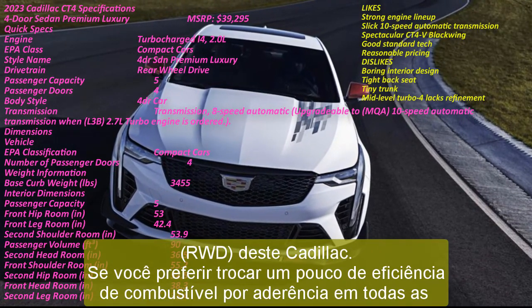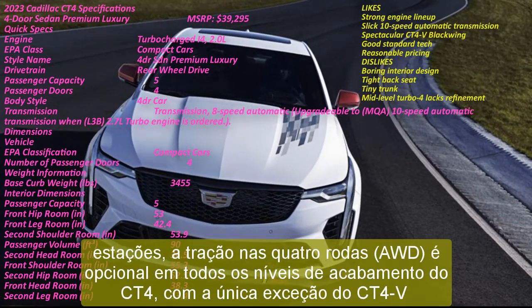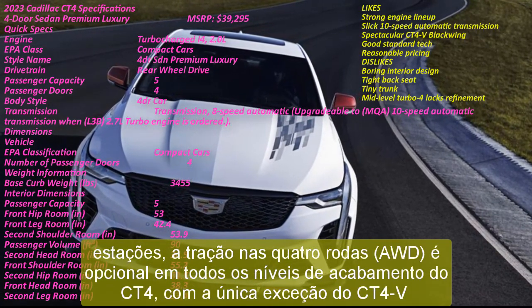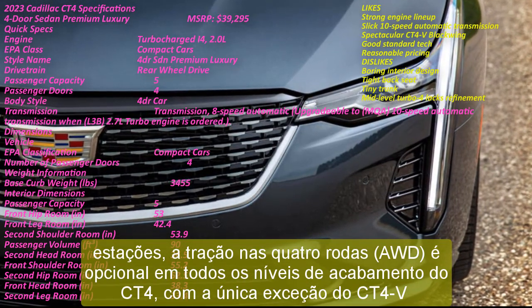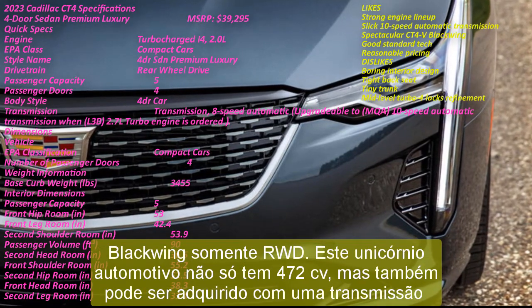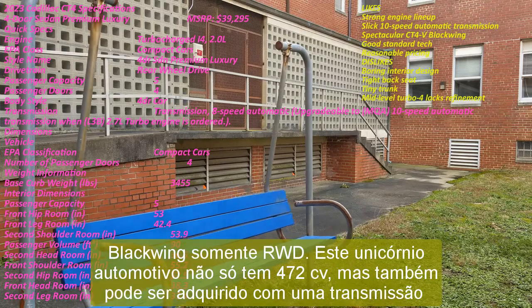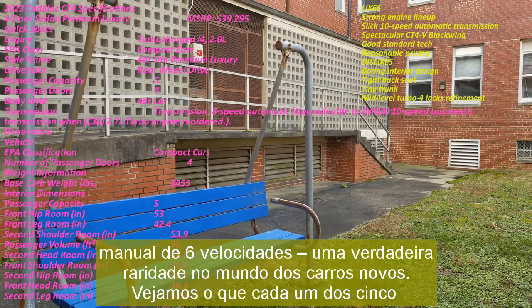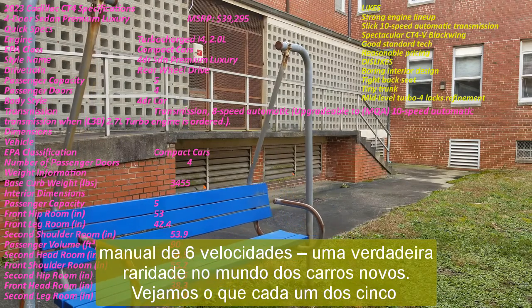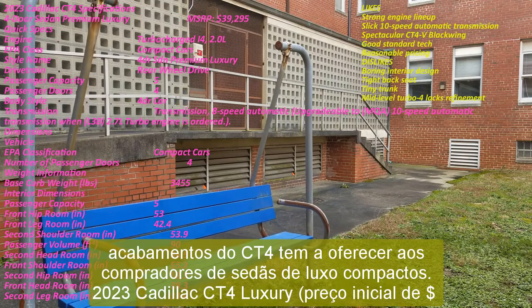Should you prefer to swap a bit of fuel efficiency for all-season grip, all-wheel drive (AWD) is optional on every one of the CT4 trim levels, with the sole exception being the RWD-only CT4-V Blackwing. This automotive unicorn not only has 472 HP on tap but it can also be had with a six-speed manual transmission, a true rarity in the new car world. Let's look at what each of the CT4's five trims has to offer compact luxury sedan shoppers.